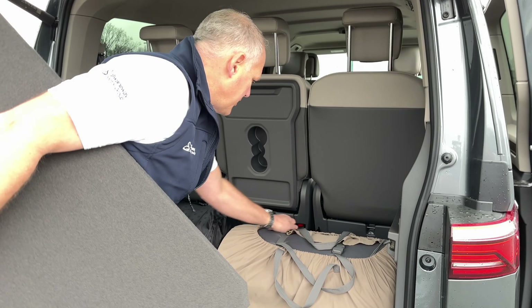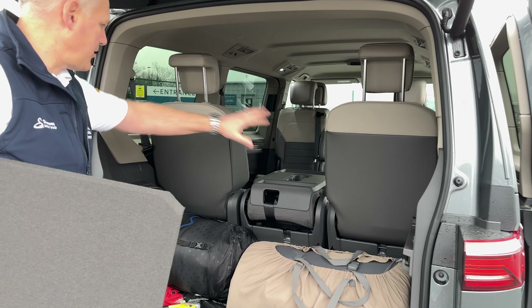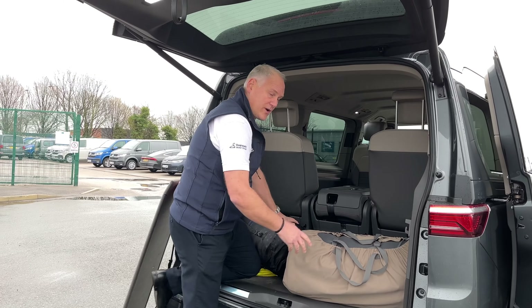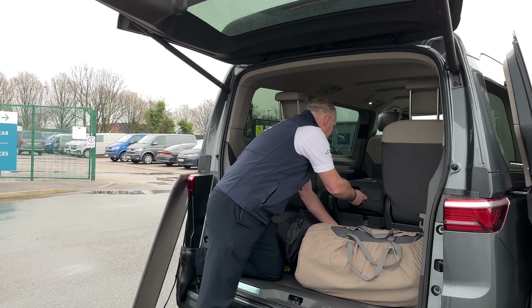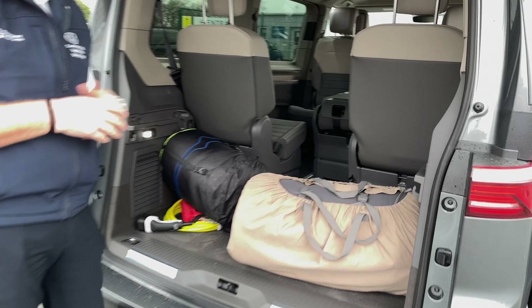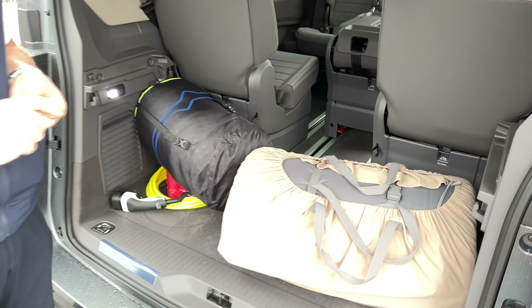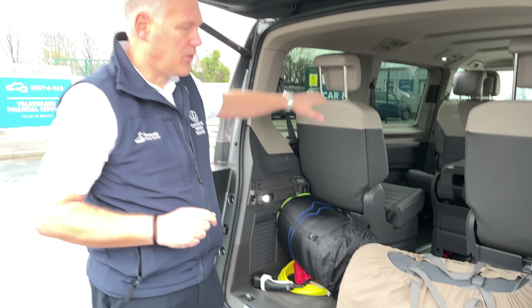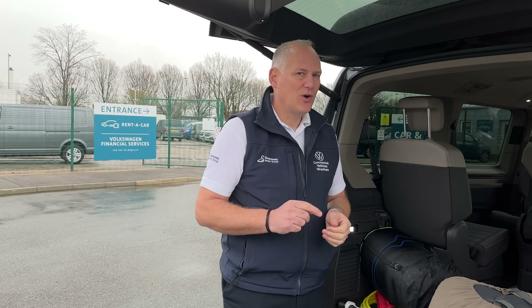This is where it really comes into its own. You can flick the seat down to give you more access, or move the seat forward to see how much extra boot space you get. We've done a video looking at storage with all the seats removed. You can take all five rear seats out completely and you've got a cavernous vehicle — ideal for moving things, sleeping, or camping.